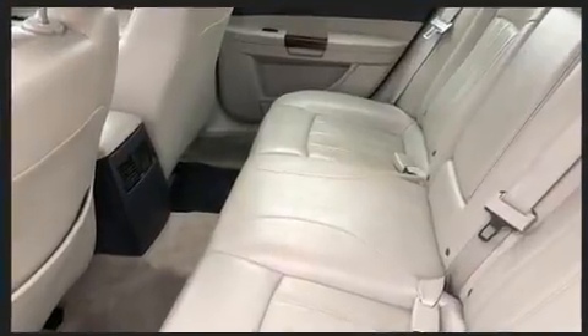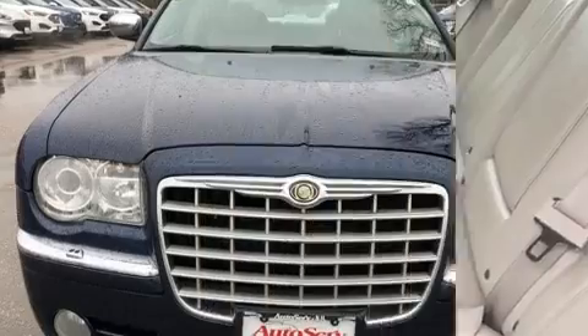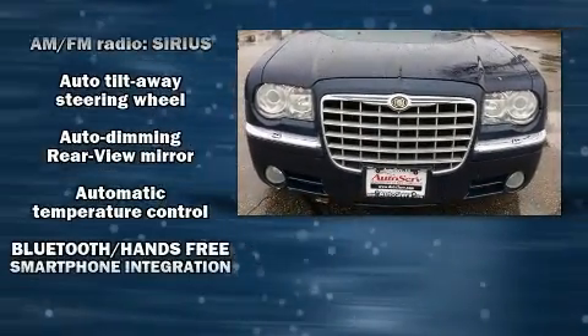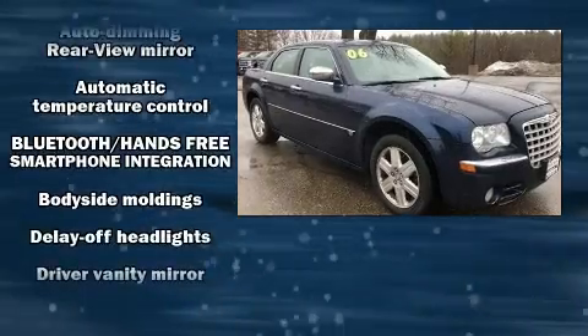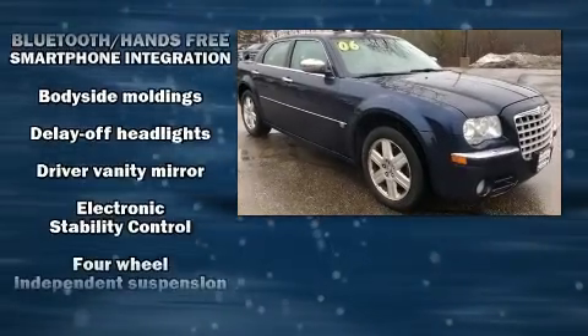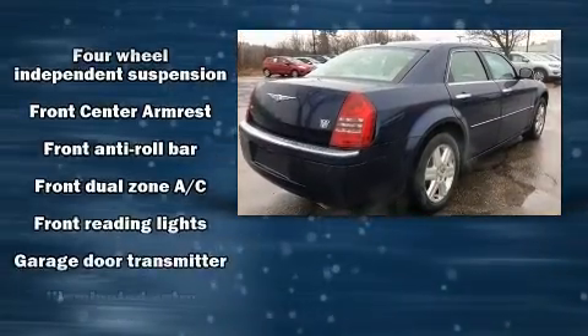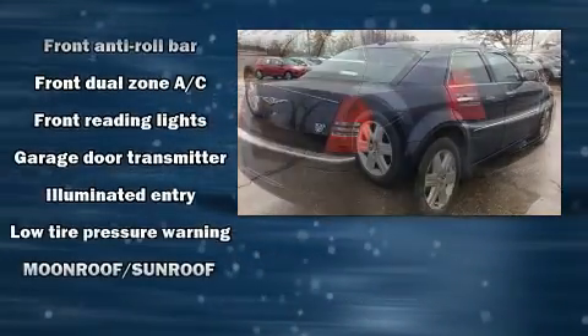Chrysler ensures the safety and security of its passengers, with equipment such as dual-front impact airbags with occupant-sensing airbag, a panic alarm, and four-wheel disc brakes with ABS. Electronic stability control ensures solid grip atop the road surface, no matter how challenging the driving conditions.